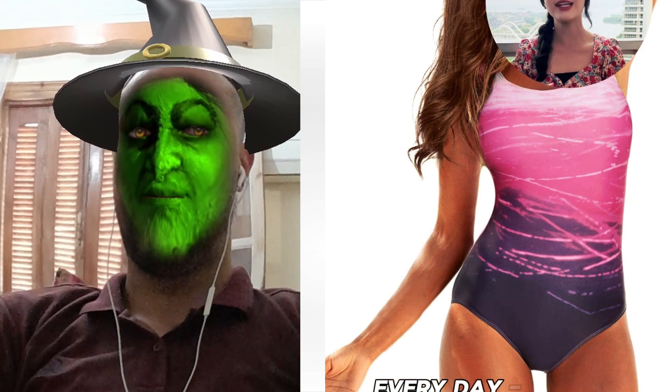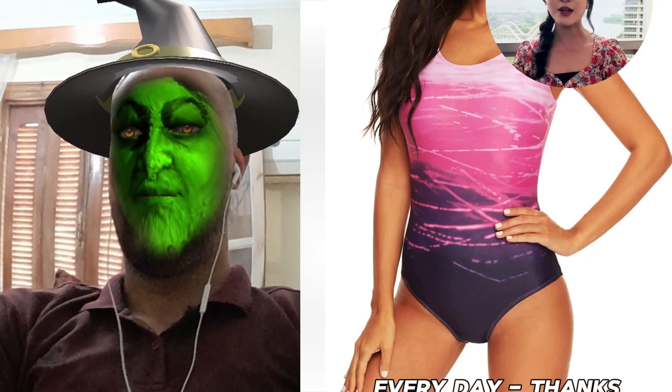Lastly, comfort all day, every day. Thanks to the wire-free padded shelf bra and soft quick-dry fabric, no more fuss, just fun.